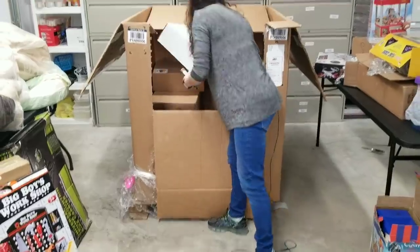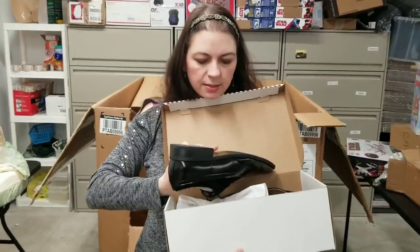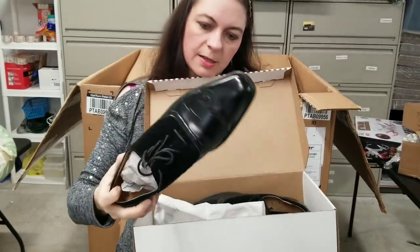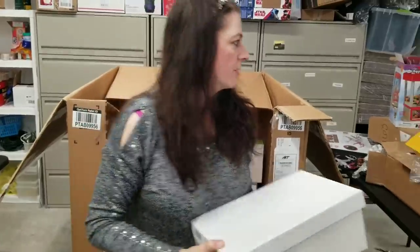Pair of shoes — size ten and a half. I think we've got a very similar pair just like this. The bottoms have never been worn. I think we have a brown version of those.